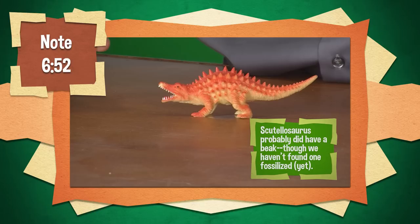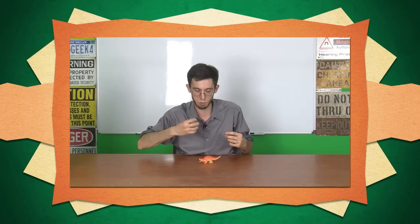It didn't have the beak yet. It had the pre-dentary bone down in the jaw here, but it hadn't developed into a snipping tool yet.